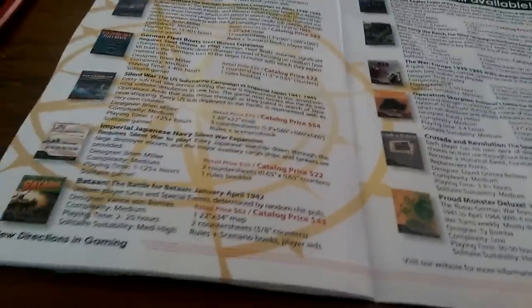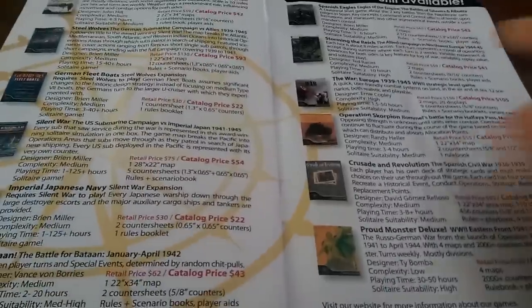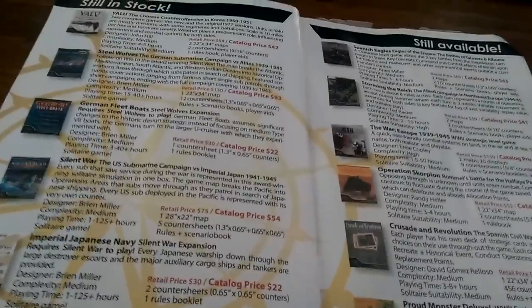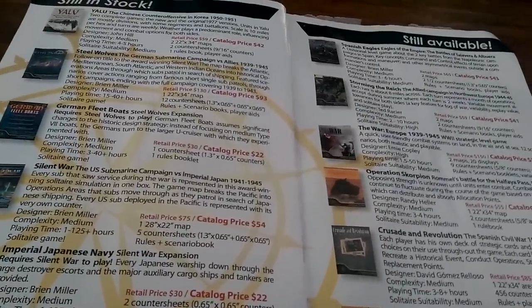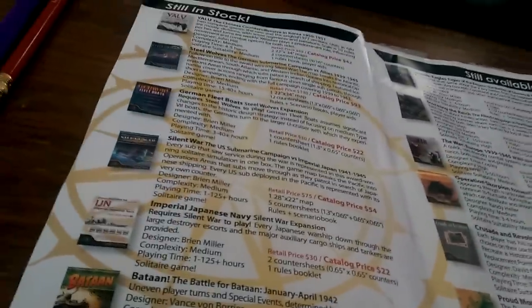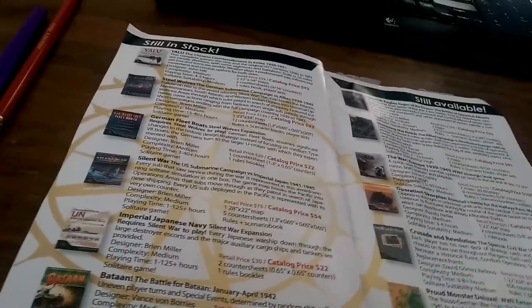Games still available — look at all these games in stock. I'm curious to see if they're offering a discount through the catalog. Let's find a title. Bataan is $43 in the catalog. How much is it on the website? $62.